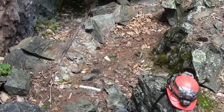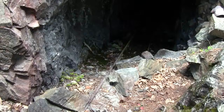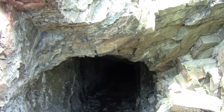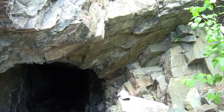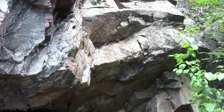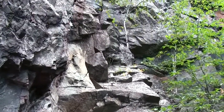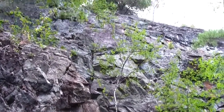Here's a view of the adit entrance in this rock face. And looking up to the rock face — approximately 100 to 150 feet of sheer rock directly overhead.